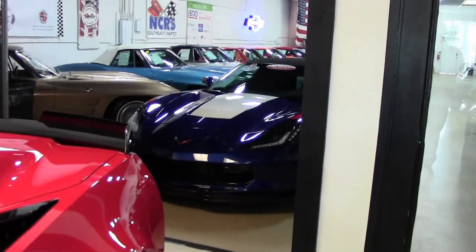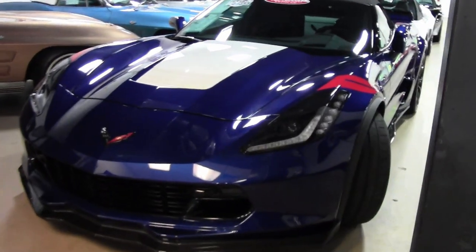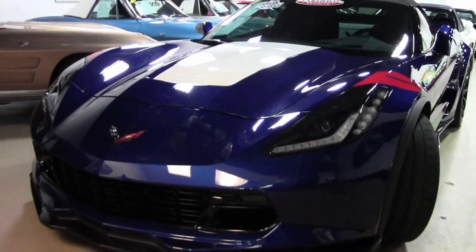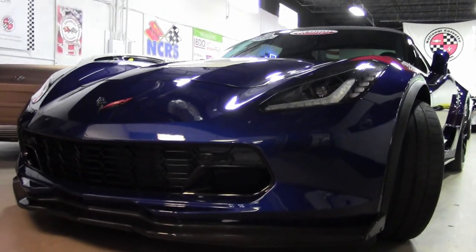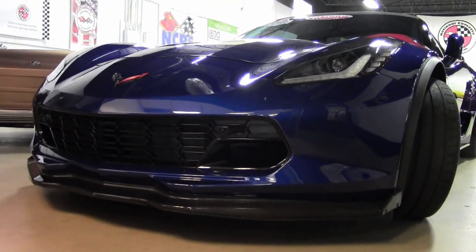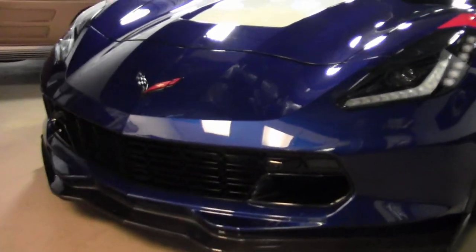With only a little over 9,000 miles, this 2017 Corvette Grand Sport 3LT convertible is an absolutely beautiful car. With its admiral blue exterior and its jet black interior, along with the jet black convertible top, this car will turn heads.